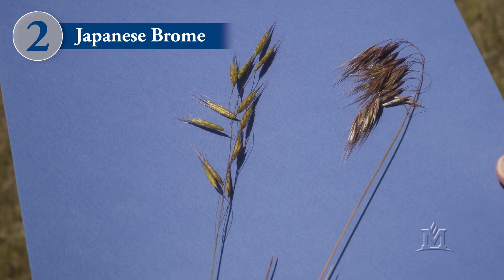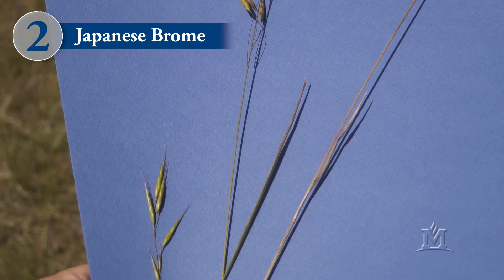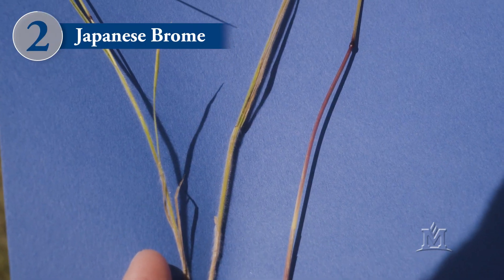Japanese brome, also called field brome, is the second most abundant invasive annual grass in Montana after cheatgrass. And as you might expect given its name, it's very closely related to cheatgrass, and the two look very similar to each other, especially when they are in the seedling stage.